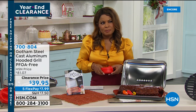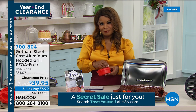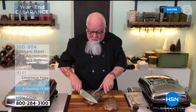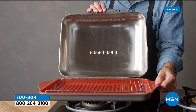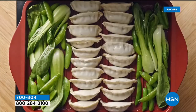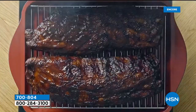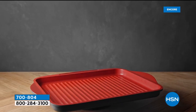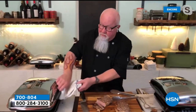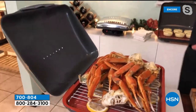Give us a little backdrop on Gotham Steel. It's a great indoor grill — a real grill that's indoors. It's quality stuff. The nonstick is unmatched; this really is the best grill I've ever seen for indoors. It can do everything, and wait till you see what I've got up my sleeve. Ready for this? Let's talk about the quality — look at this.